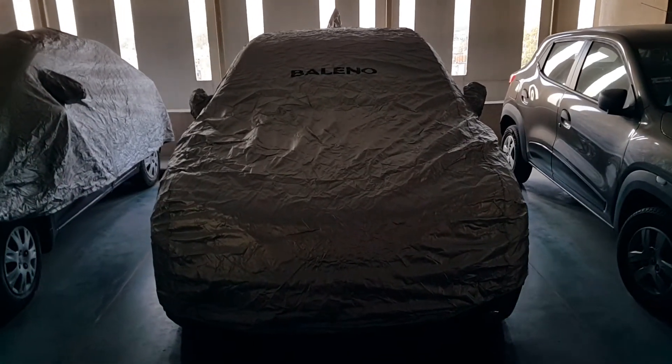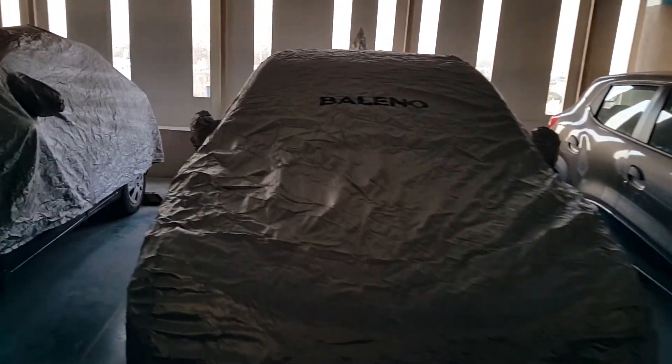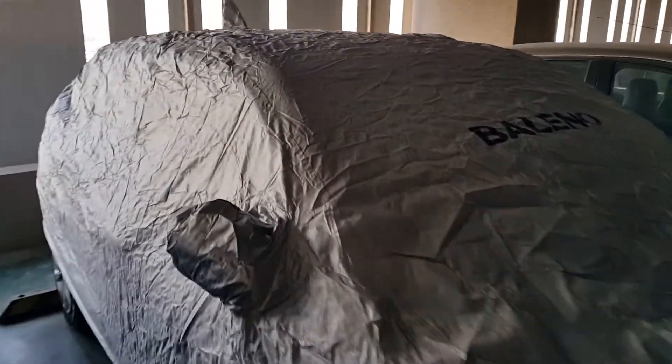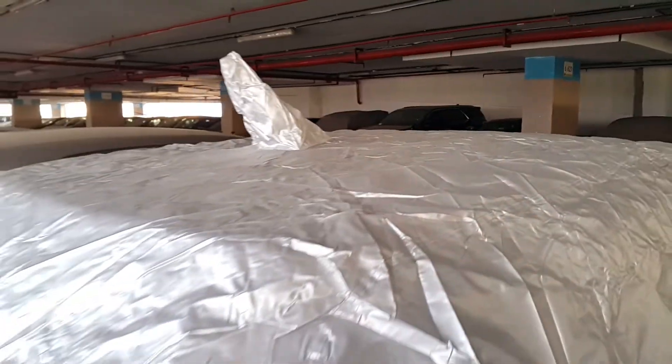This cover costs around a thousand rupees and it's a very good cover — good quality and the fitting is too good. It has plastic as well, and there is a belt and a place for the antenna.